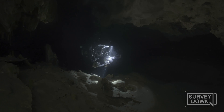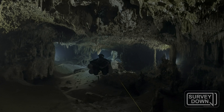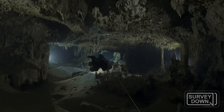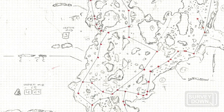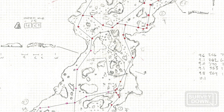Next, I print small sections of that line map onto sheets of waterproof paper. Then I return to the cave and sketch details of the passage as I swim along those printed lines. I then scan my underwater sketches and trace them in Adobe Illustrator to create a final draft.